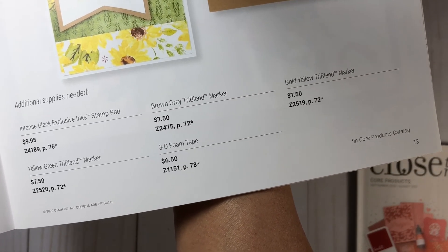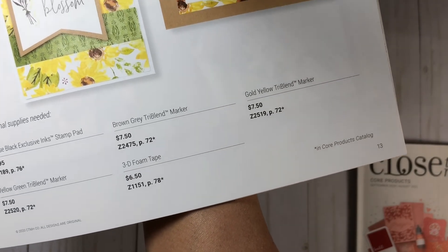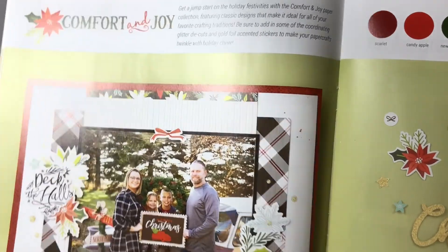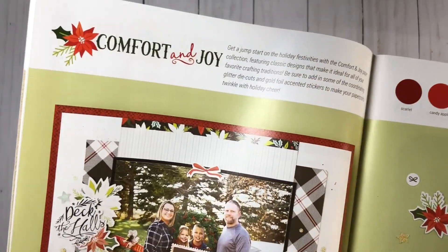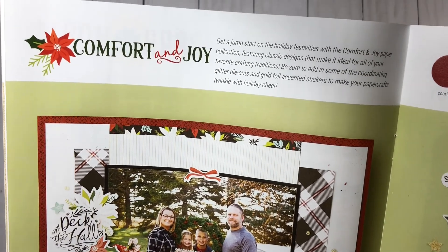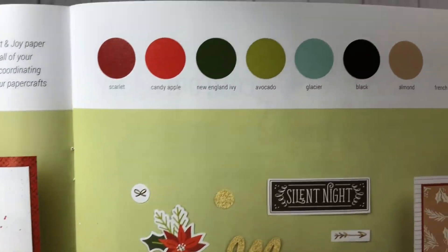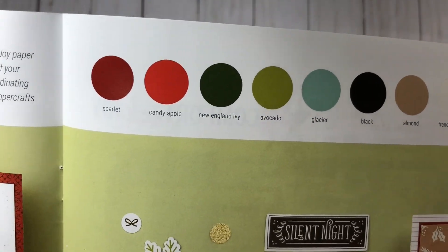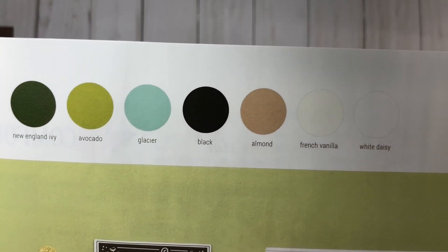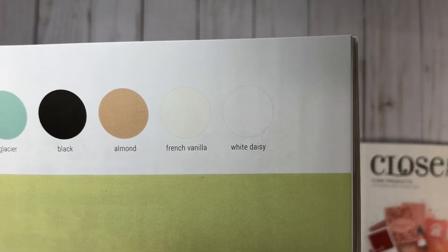The tri-blend markers come in three different colors — yellow-green, brown-gray, and gold-yellow — along with your foam adhesive. Also featured in this catalog is one of our holiday collections: Comfort and Joy. This is a beautiful collection featuring one of our new colors, which would be Scarlet. There's also Candy Apple, New England Ivy, and Avocado — which is actually a new color as well — plus Glacier, Black, Almond, French Vanilla, and White Daisy.